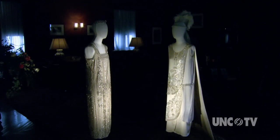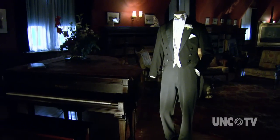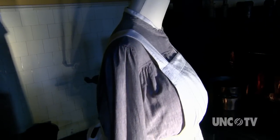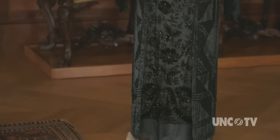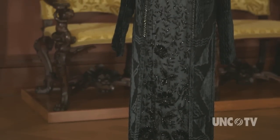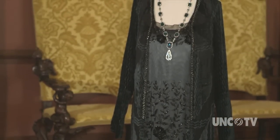Throughout the exhibit, the Downton Abbey costumes speak to visitors as they can better imagine the real lives of the Vanderbilts and how their family and staff lived, worked, and played at Biltmore. It gives us an opportunity to really explore deeper how life was like at Biltmore.